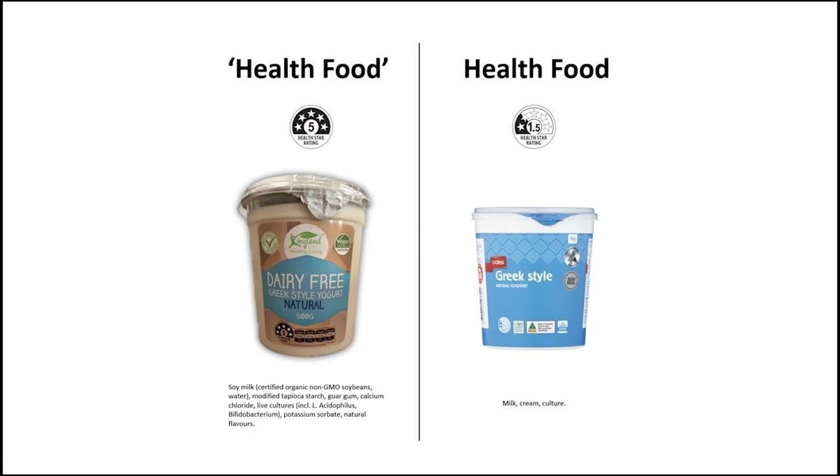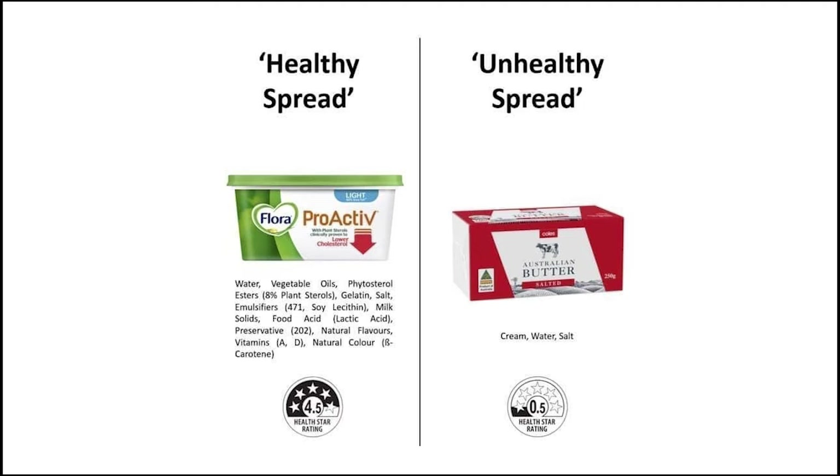Now comparing two yogurts — not saying one is better than the other, just looking at the star rating. The first is classed as a health food with five stars, but look at all the ingredients in it. Then there's a Greek-style Coles brand yogurt with only one and a half stars and just three ingredients. Similarly, Flora Proactive butter gets four and a half stars with water, vegetable oils, and many ingredients, while Coles brand butter with cream, water, and salt gets only half a star.